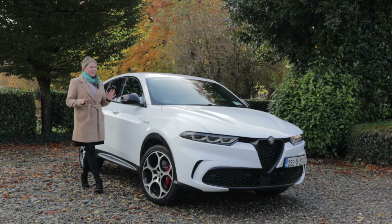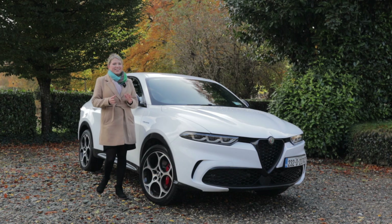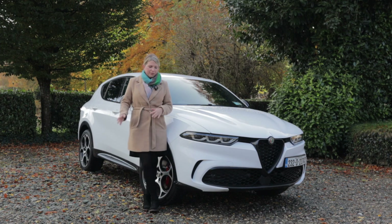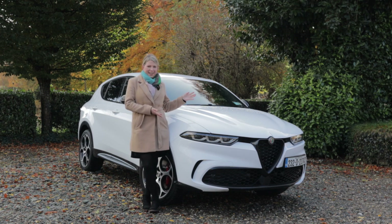The Alfa Romeo Tonale was one of the most anticipated new cars to arrive in Ireland in 2023. It's been a while since we've heard from Alfa Romeo, so this really is their comeback kid, and what a car it is.